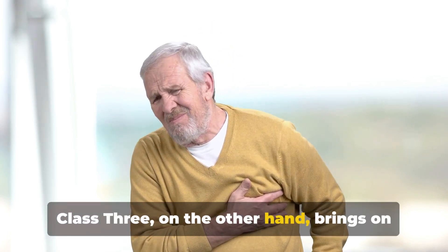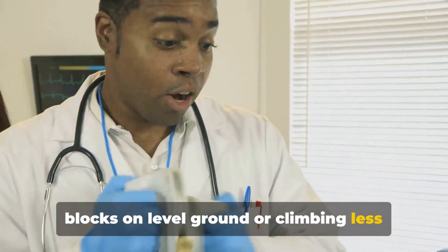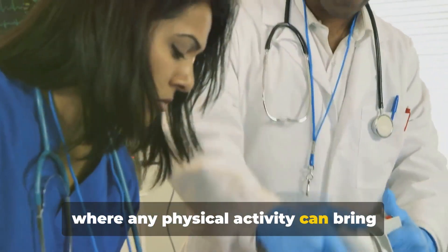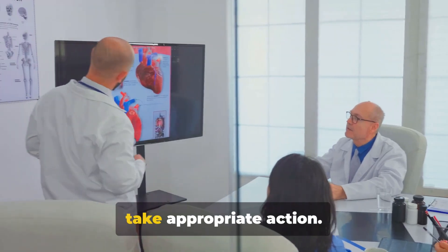Class 3 brings on a marked limitation of ordinary activities — angina might occur even at less than two blocks on level ground or climbing less than one flight of stairs. Lastly, Class 4 is the most severe, where any physical activity can bring discomfort, and angina may even be present at rest. Understanding these classes can help us take appropriate action.